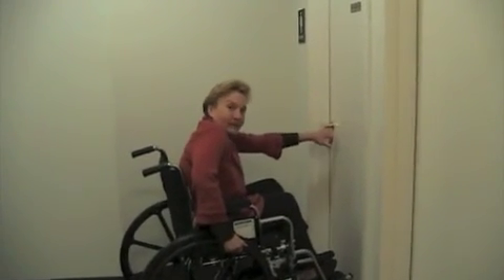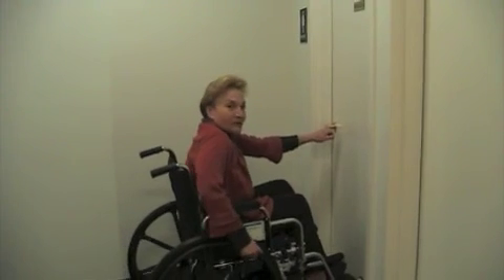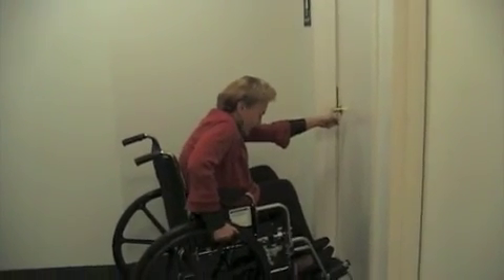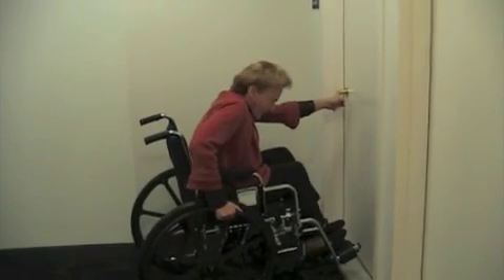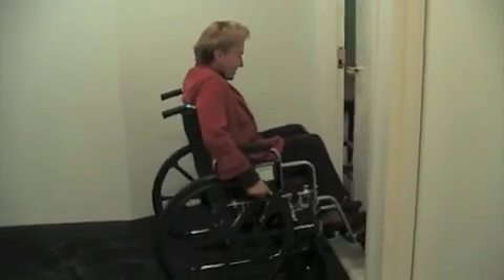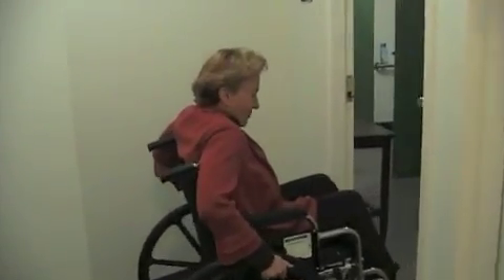This door has been a challenge — I've tried it several times. It has a good lever, which is the type of handle you're supposed to have, but it requires too much force — more than five pounds of force — to open it. So the only way to do this is by using your feet or the bottom of a wheelchair, kick it open, and then you lose your momentum going over the threshold.